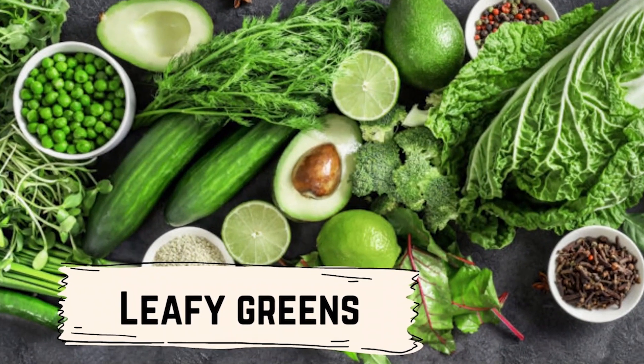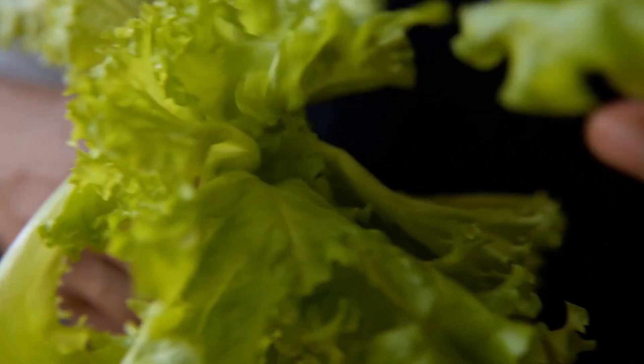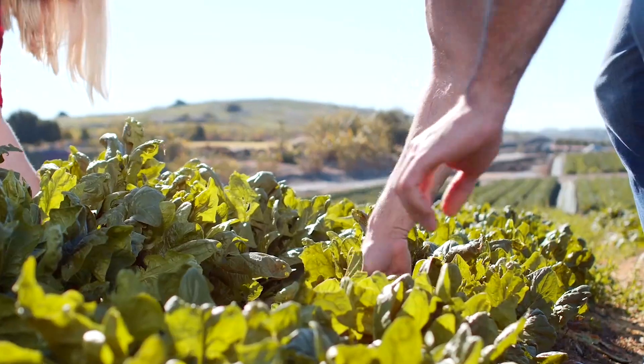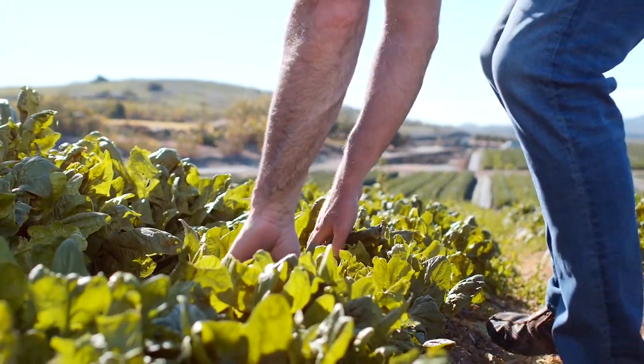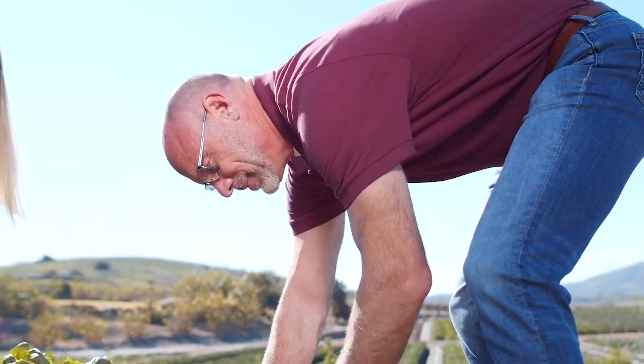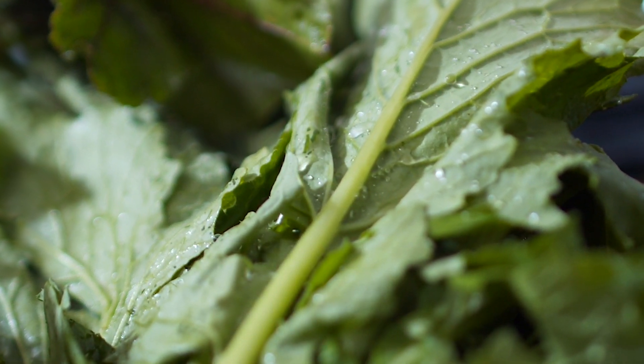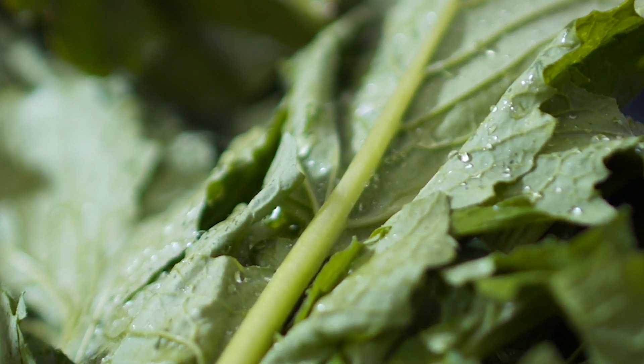Leafy greens, such as spinach and kale, are rich in nutrients that may help improve circulation and reduce inflammation. Some people believe that consuming leafy greens may help improve chilblains by stimulating blood flow to the affected areas. To use leafy greens as a natural remedy for chilblains, you can try consuming more of them in your diet.